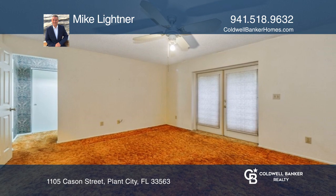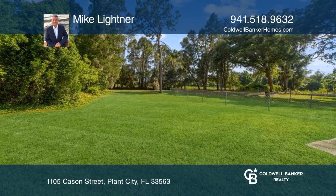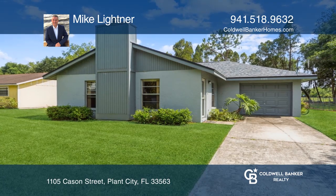A nice-sized, partially-fenced backyard and conveniently located to I-4 for easy commute. See you today with Mike Leitner.